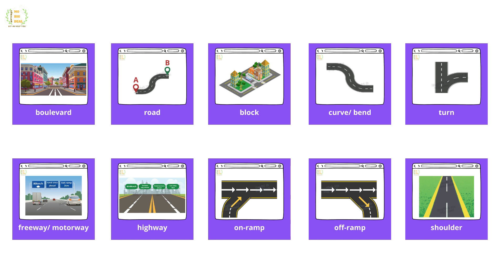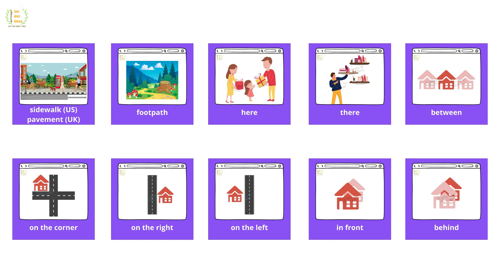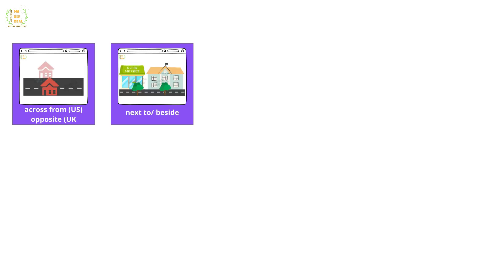On ramp, off ramp, shoulder, sidewalk, pavement, footpath, here, corner, there, between, on the corner, on the right, on the left, in front, behind, across from.